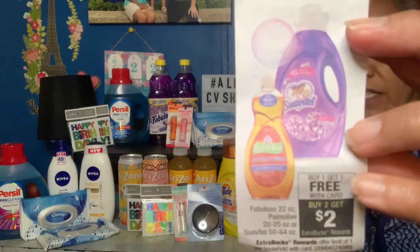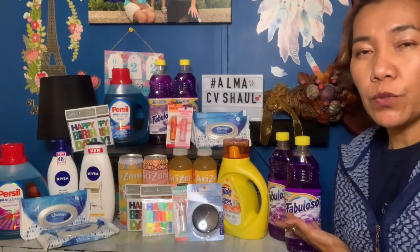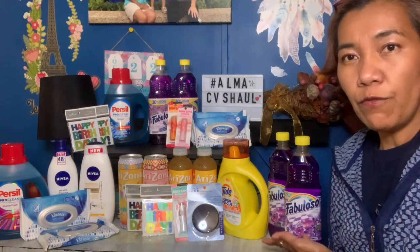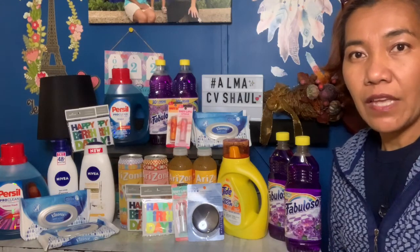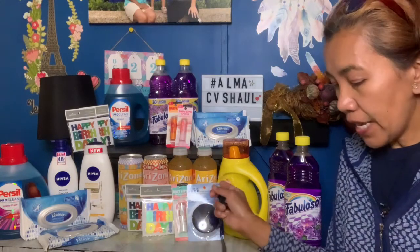First up is Fabuloso. The deal is buy one get one free, and you get two dollars in extra bucks. One bottle is worth two dollars and 99 cents, so the second one is free. After the two-dollar extra bucks, the total cost for both is only 99 cents. It's a great deal!